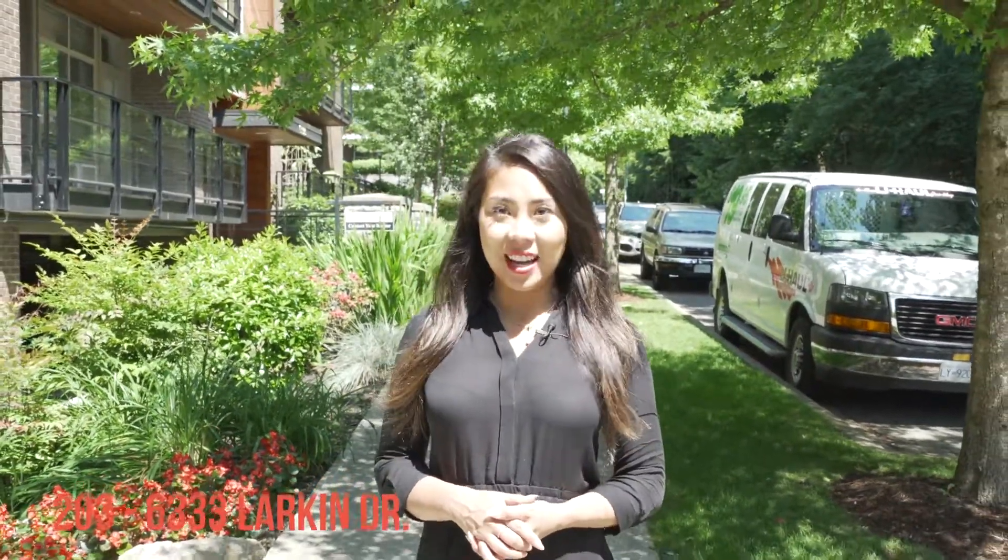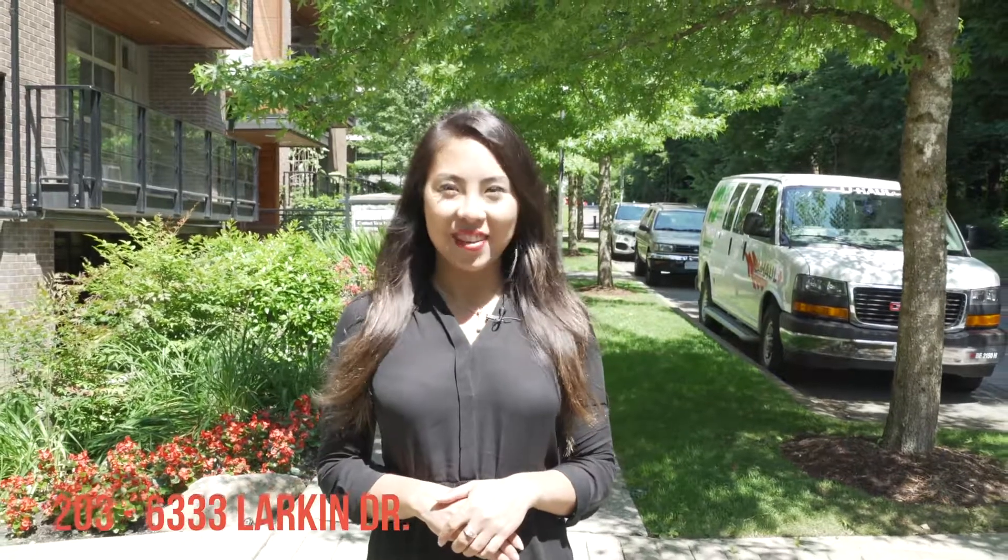Hi, it's Denise Mai with RE-MAG City Realty. We have a unit here at 203-6333 Larkin Drive, located in the heart of UBC. It's on this beautiful tree-lined street, great for students and investors.